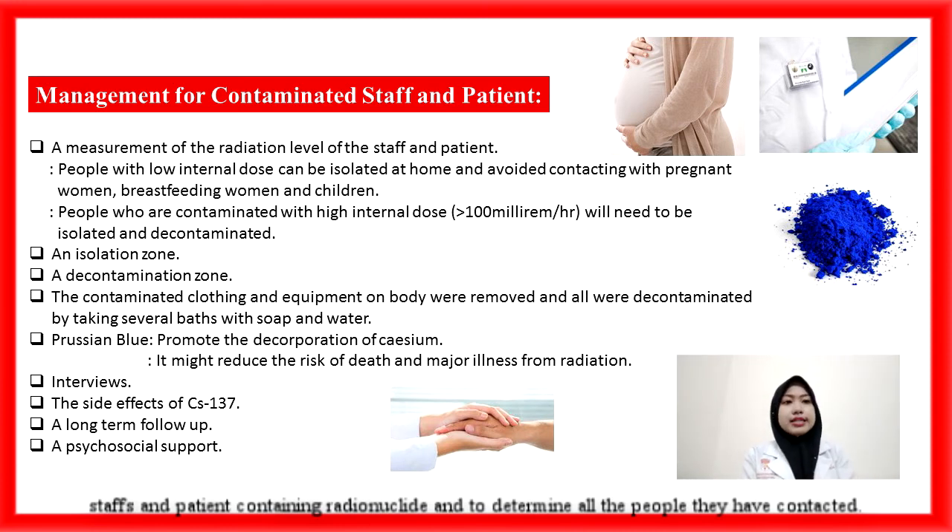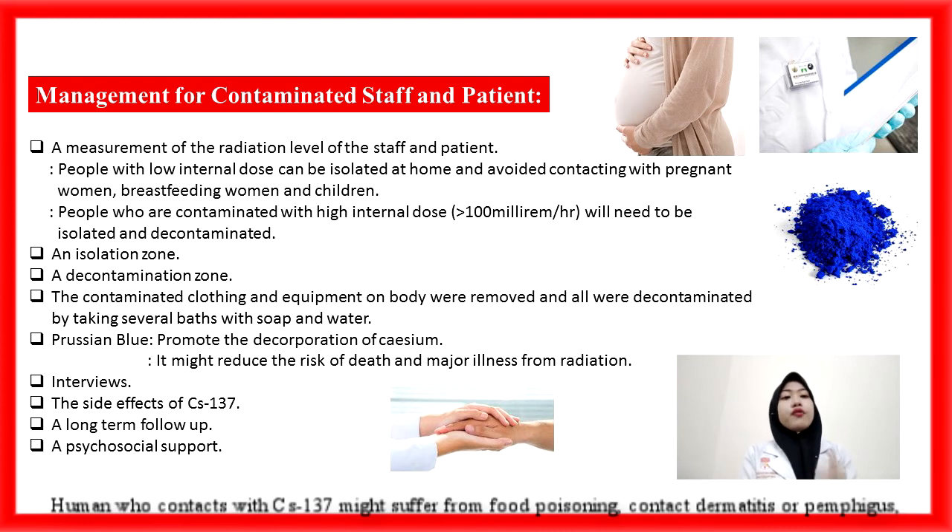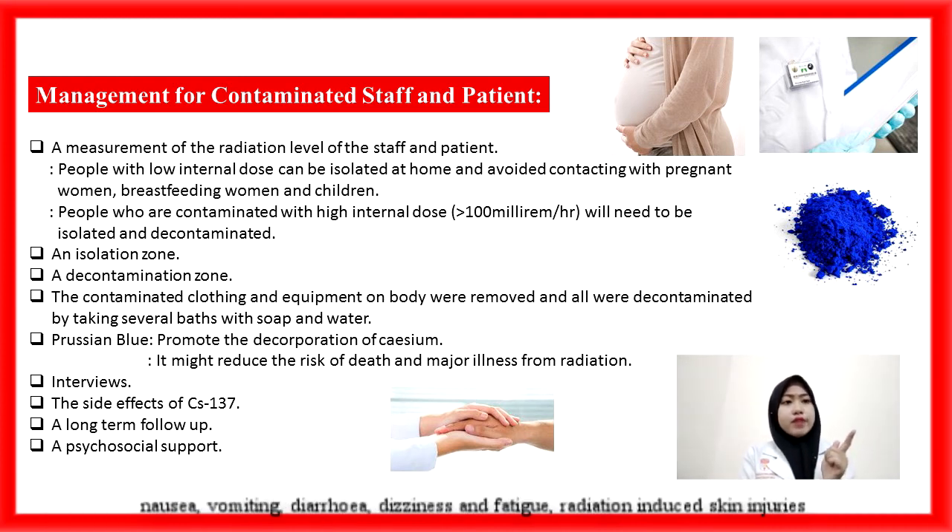All people who have had contact with Cs-137 might suffer from symptoms including contact dermatitis, nausea, vomiting, diarrhea, dizziness and fatigue, radiation-induced skin injuries, and burns to different areas such as hands, feet, legs, or other parts of the body. Treatment will be given to those whose radiation sickness symptoms have arisen. Daily hematological and medical examinations, as well as good nursing care, will contribute to early detection and therapy of local and systemic infection.